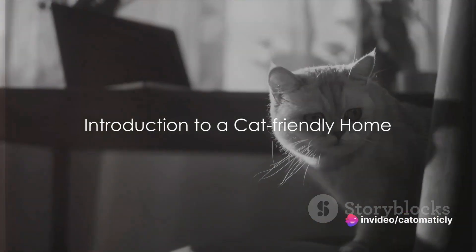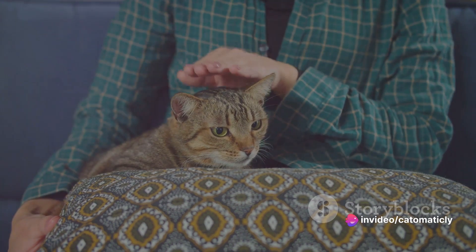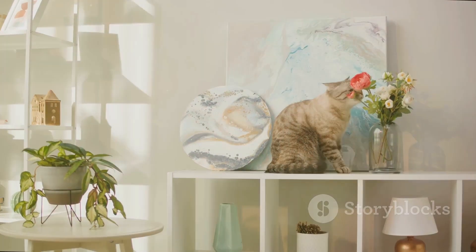Are you a cat parent looking to create the perfect home for your feline friend? Well, you've come to the right place. Every cat deserves a home where they can feel safe, comfortable, and truly loved. But what exactly makes a home cat friendly?